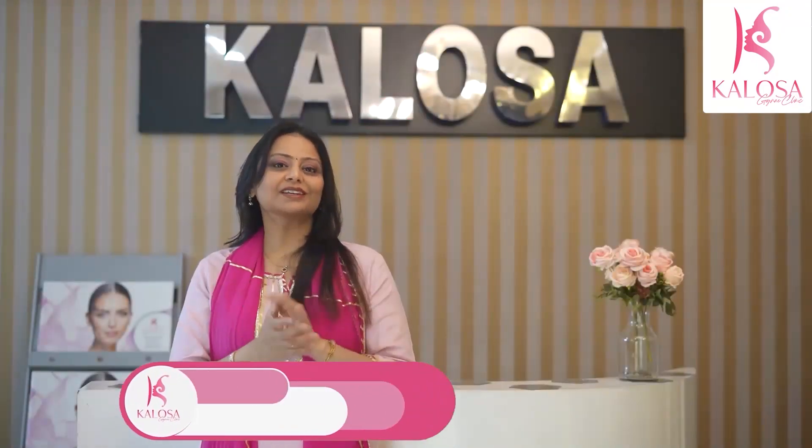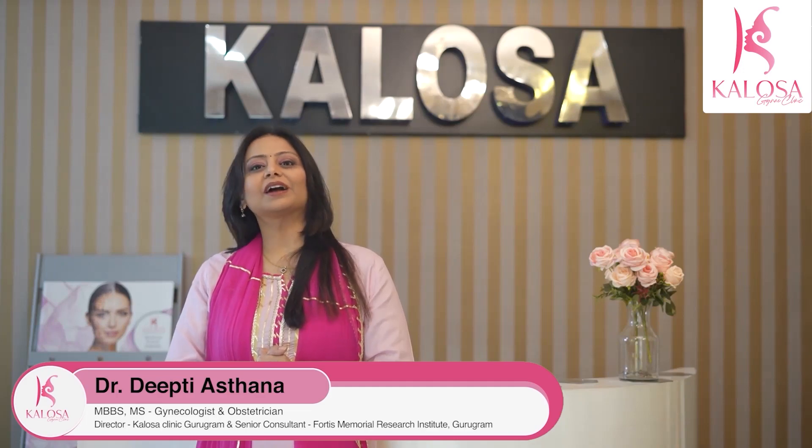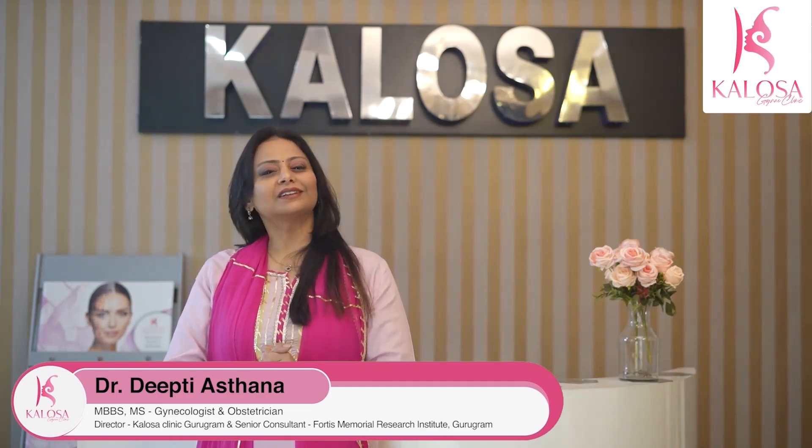I'm Dr. Deepti Asthana, senior obstetrician at Fortis Hospital Gurugram and director of Colossal Clinic.